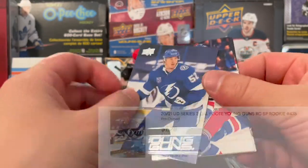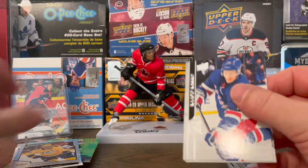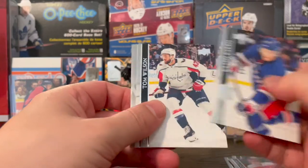Young Guns — Caufield! All right, that's a good one. I like that one. Very good. That's our third one.